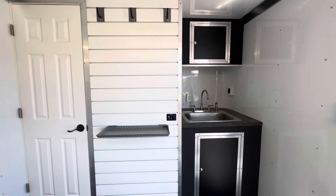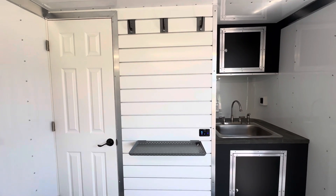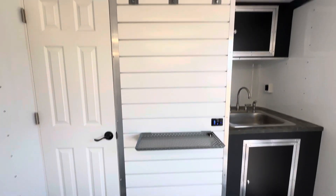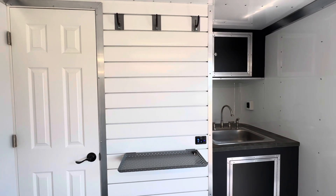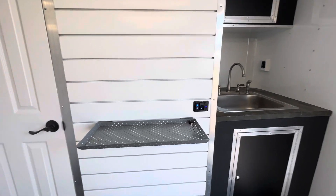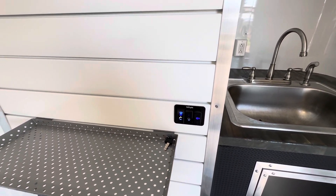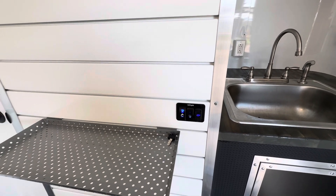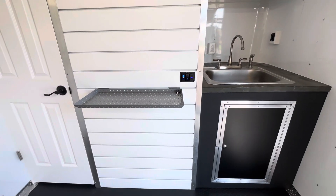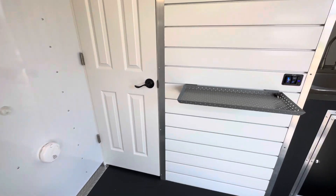We run a slat wall in between the bathroom and the sink area because it allows for a lot of versatility — there are clips and baskets you can use, and we have two examples here. It allows for great storage as well. Over here we have a voltage battery meter and a USB plug. We change the batteries out for the bathrooms, so you've got at least a 100 amp-hour lithium battery in here, which can also be upgraded. There's also a carbon monoxide detector.